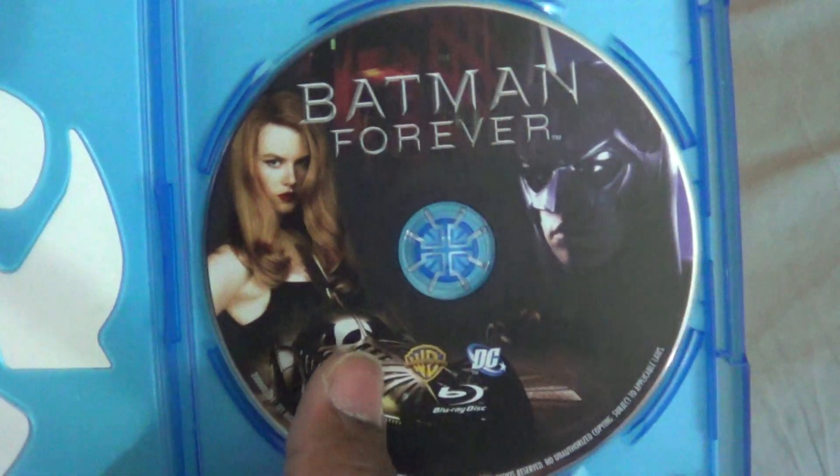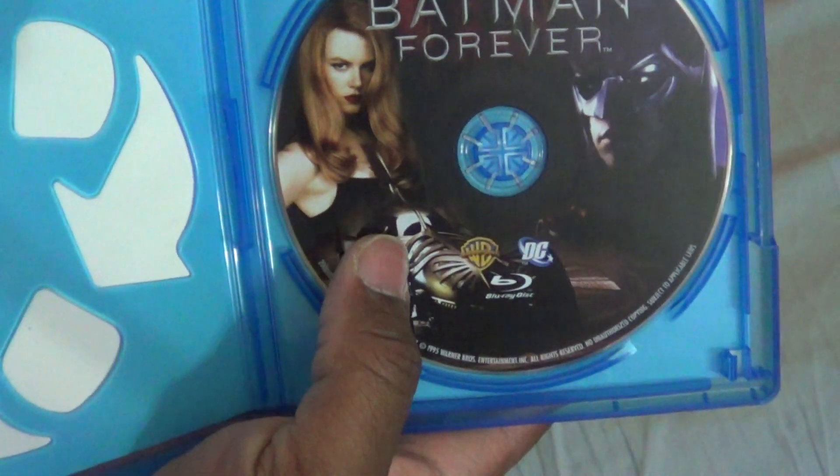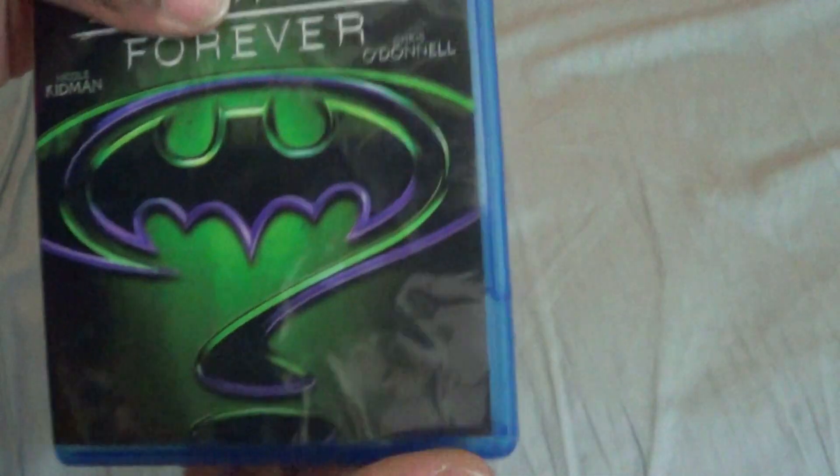And there's the disc in this eco case — or 'dumb echo case,' whatever floats your boat. I do like the artwork on it though. A lot of people don't like the batmobile, but I kind of like it for what it is. I don't like the Batman and Robin batmobile, but I do like this one a little bit.